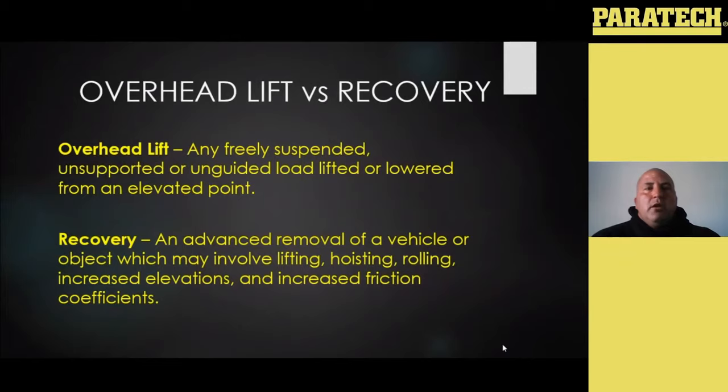Overhead lift versus recovery: an overhead lift is any freely suspended, unsupported, or unguided load lifted from or lowered from an elevated point. We don't do this too often in the fire service, but we do have the ability. Typically we'll see this if we're working in some kind of USAR site — structural collapse — when we're utilizing cranes on rubble piles to lift objects and move them out of the way, removing debris, or looking for victims where we may have to work under an unsupported elevated point, as well as fire service work with heavy vehicle accidents where a rotator or heavy wrecker may need to lift that heavy vehicle up over our head and we may have to work underneath it.